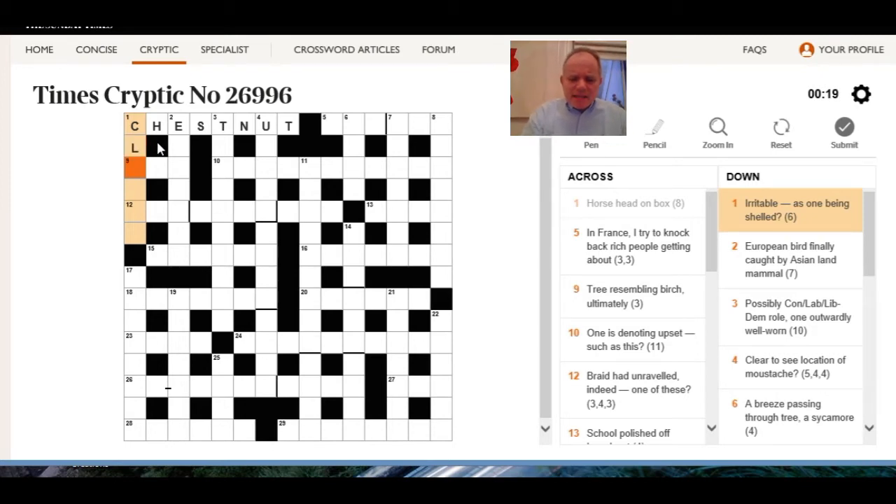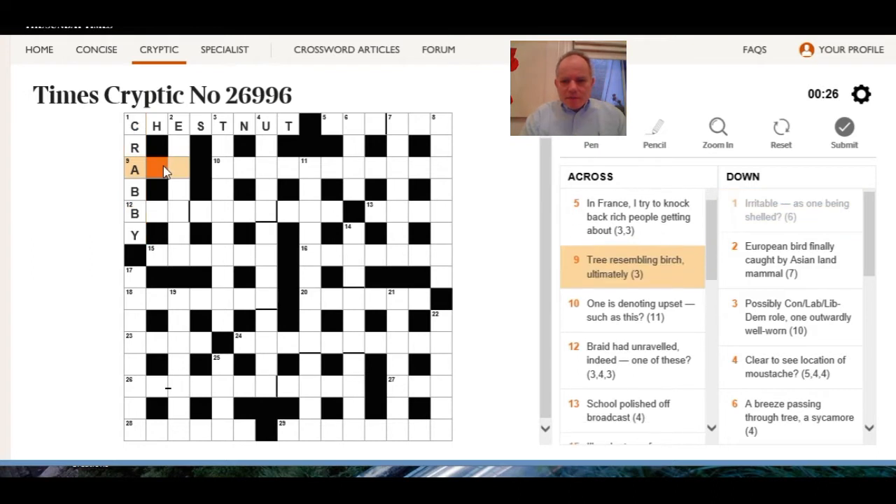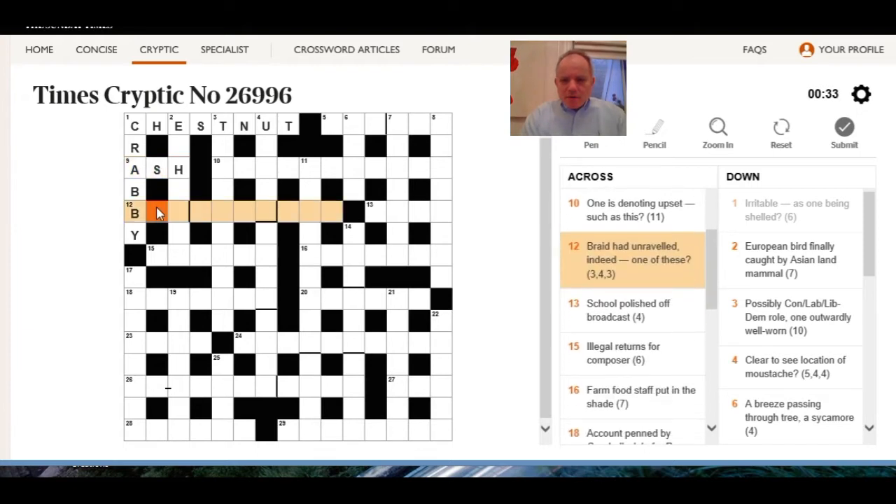Crabby is better than clammy — irritable, and a crab has a shell just as a clam does. Tree resembling birch — ultimately 'as' and then the last letter of birch. 12 across: braid head unravelled — indeed, one of these bad hair day anagrams.